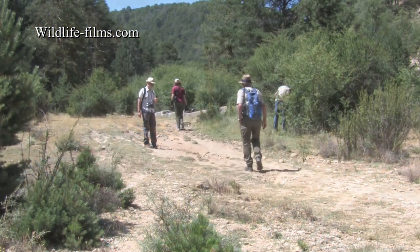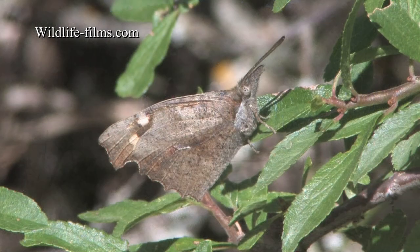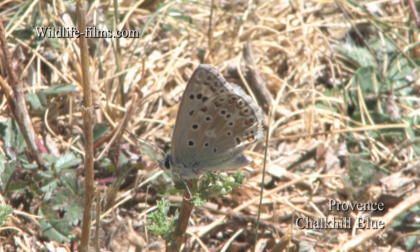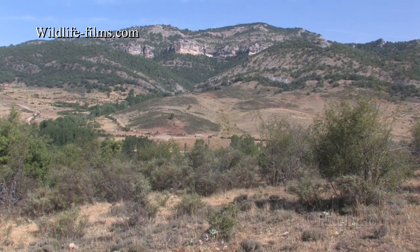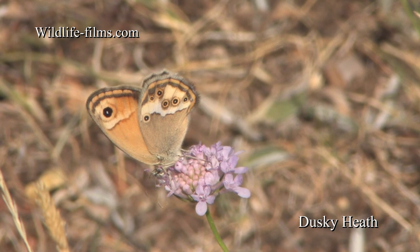Before our packed lunch we checked out some water troughs, where Dave, our leader, made an excellent find of a male Nettle Tree Butterfly, and worn Provence Chalk Hill Blues were also suspected to be present. Day four found us on a dry hillside, where a gorgeous Dusky Heath was my highlight of the area.